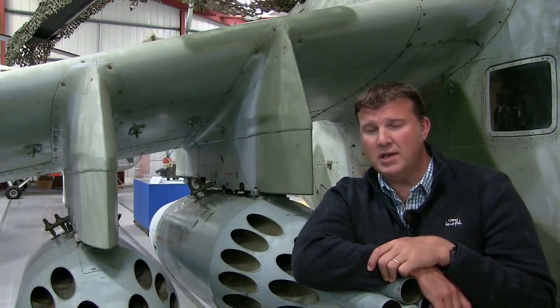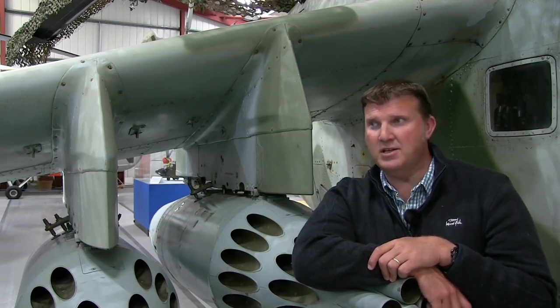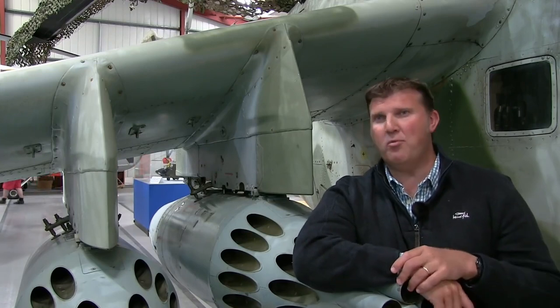Incredibly manoeuvrable for its size. Anybody that's seen the Chinook display will find it hard to argue that for its size it does stuff you think it shouldn't do. The combination of power and the controllability of the aircraft — it's not a heavy aeroplane to fly. It's actually relatively lightweight to fly.